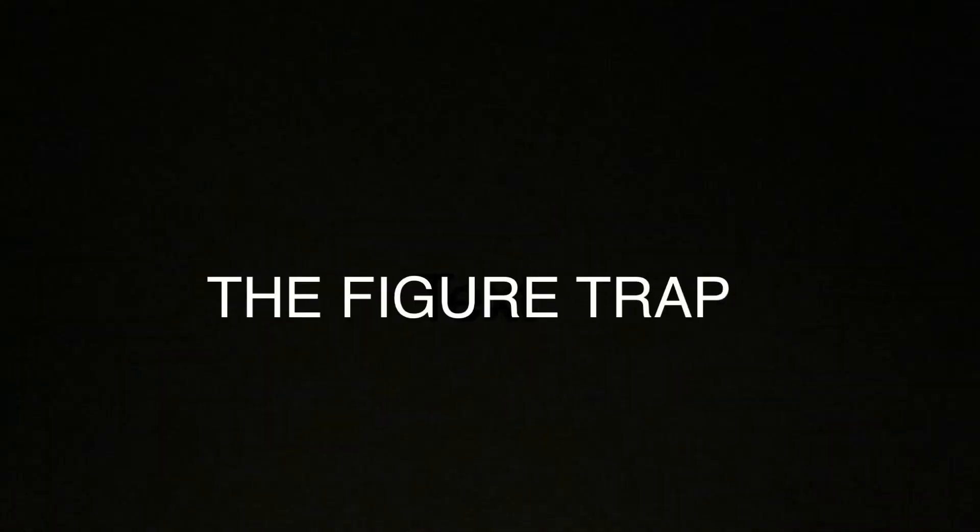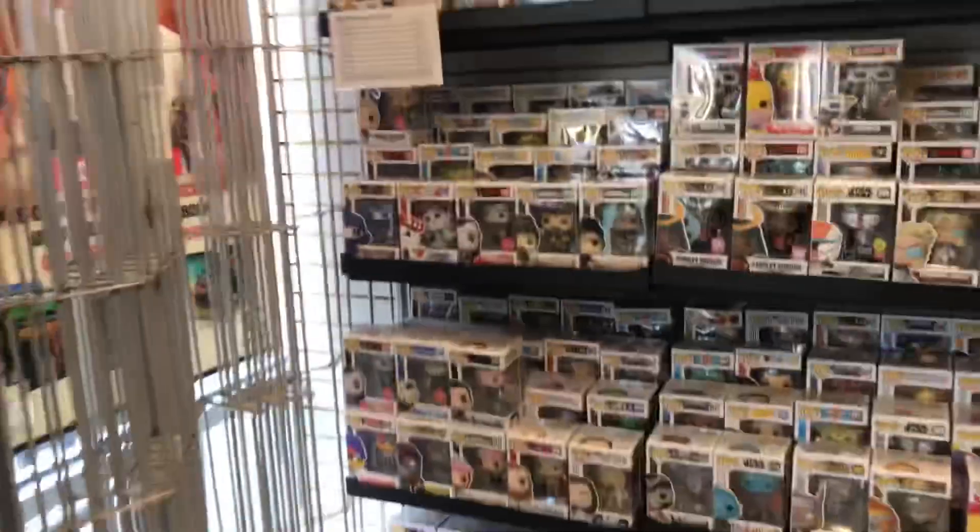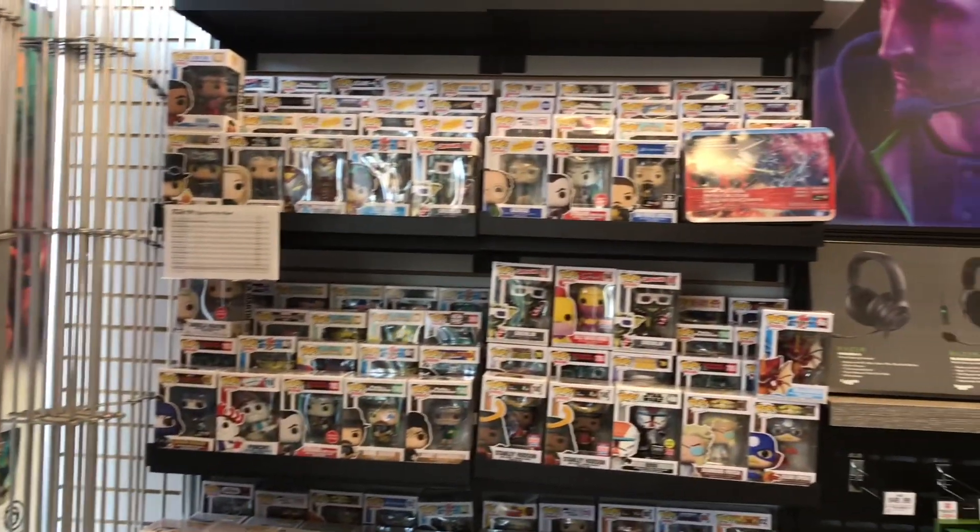Alright, let's take a look over here. McFarlane stuff, got some AEW right here, cap shield, lots of pops.